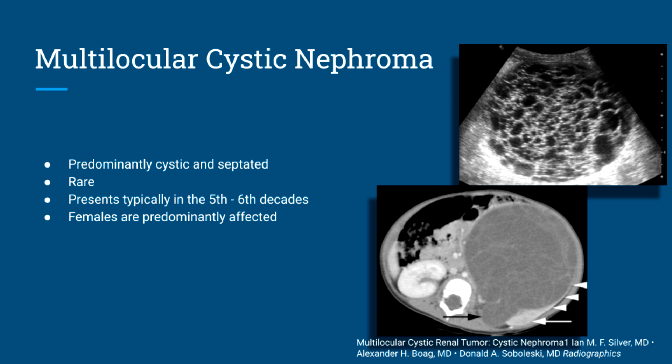Moving on to multilocular cystic nephroma. These are predominantly cystic and septated. They're rare and typically present in the fifth to sixth decade of life, affecting females more than males. Here you have an image of a large cystic nephroma. On CT, you can see a very large tumor — one arrow points to regular renal tissue, and the black arrow shows the cyst invading the renal pelvis.